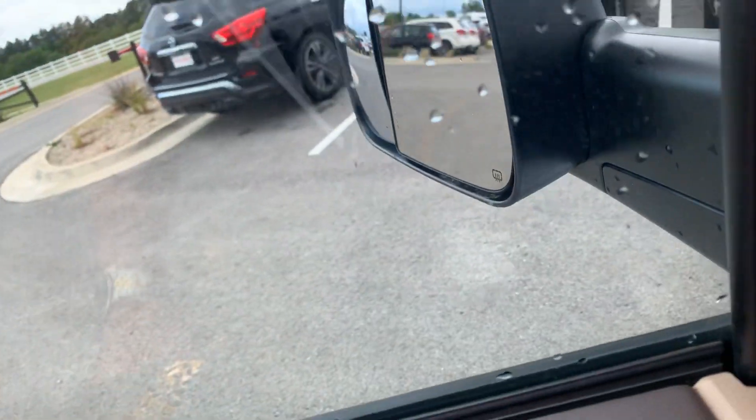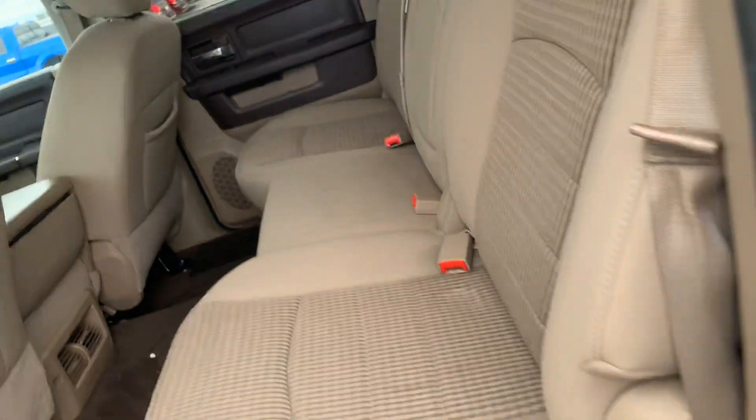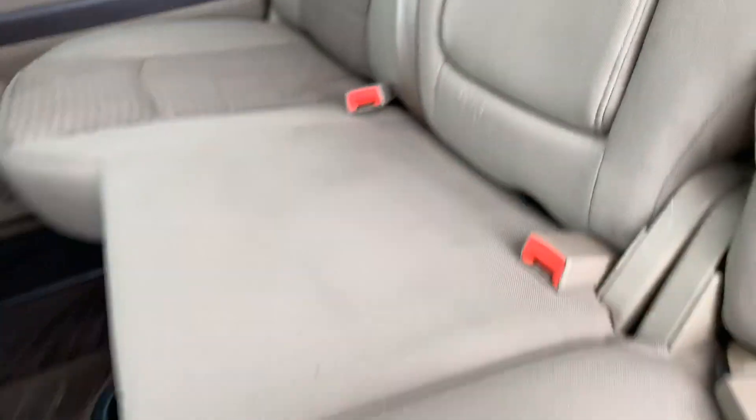Cup holders look clean. Heated outside mirrors. I want you to see the rear seat — a lot of these, if worn out, the rear seat would really be worn out. But look at the carpet back here. Other than a little dirt on the surface, it's not ground in. This truck was taken care of and cleaned regularly.